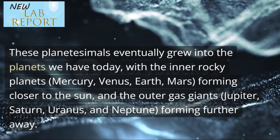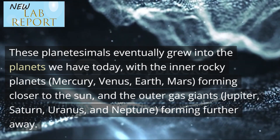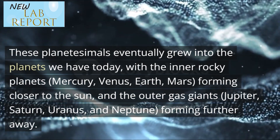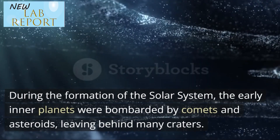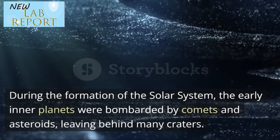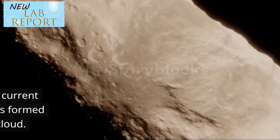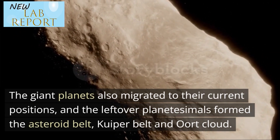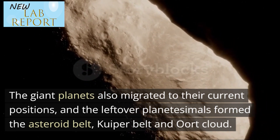The inner rocky planets — Mercury, Venus, Earth, and Mars — formed closer to the sun, and the outer gas giants — Jupiter, Saturn, Uranus, and Neptune — formed further away. During the formation of the solar system, the early inner planets were bombarded by comets and asteroids, leaving behind many craters. The giant planets also migrated to their current positions, and the leftover planetesimals formed the asteroid belt, Kuiper belt and Oort cloud.